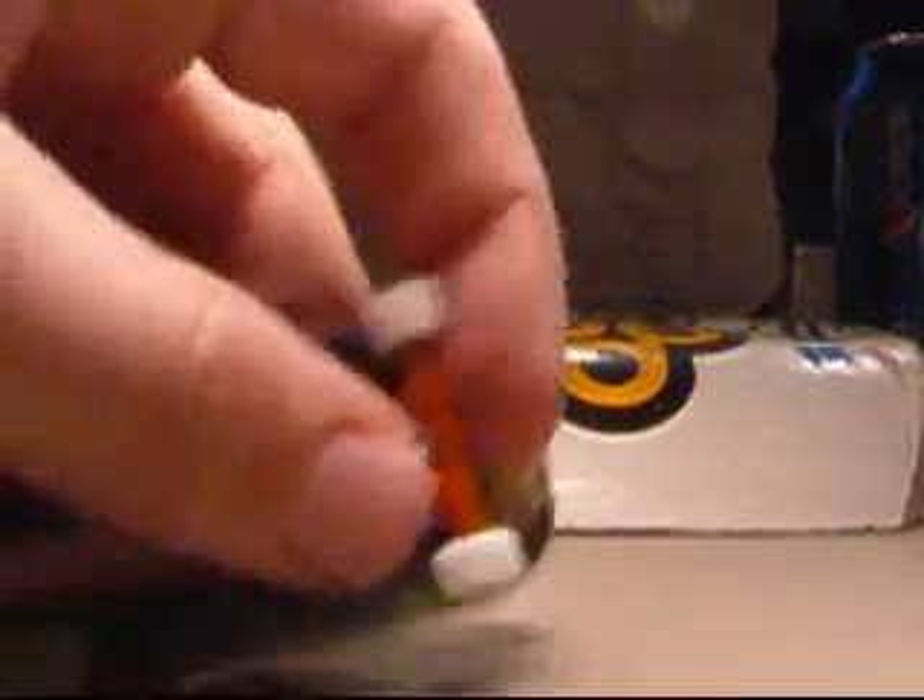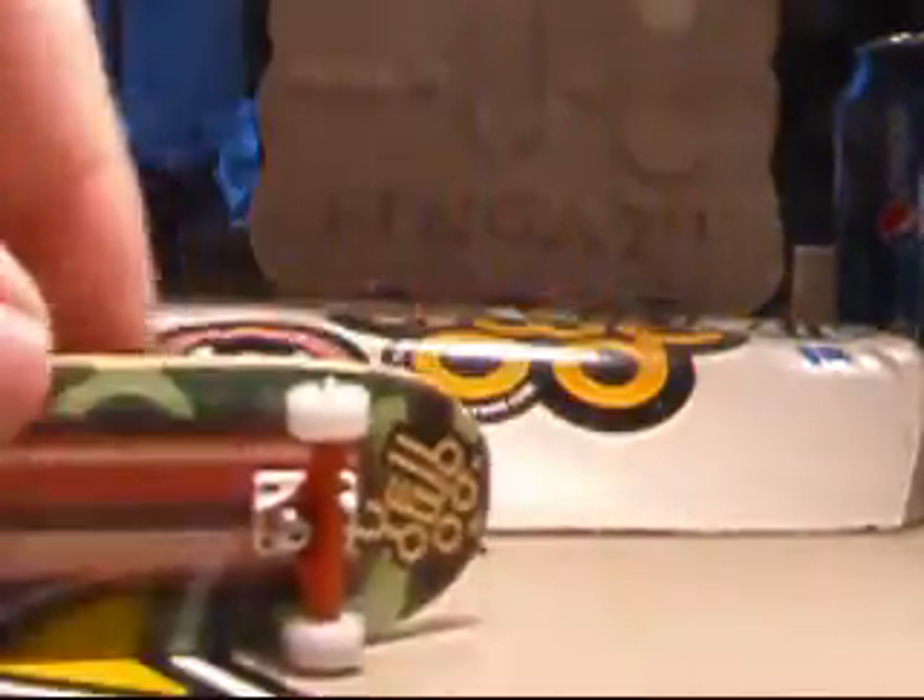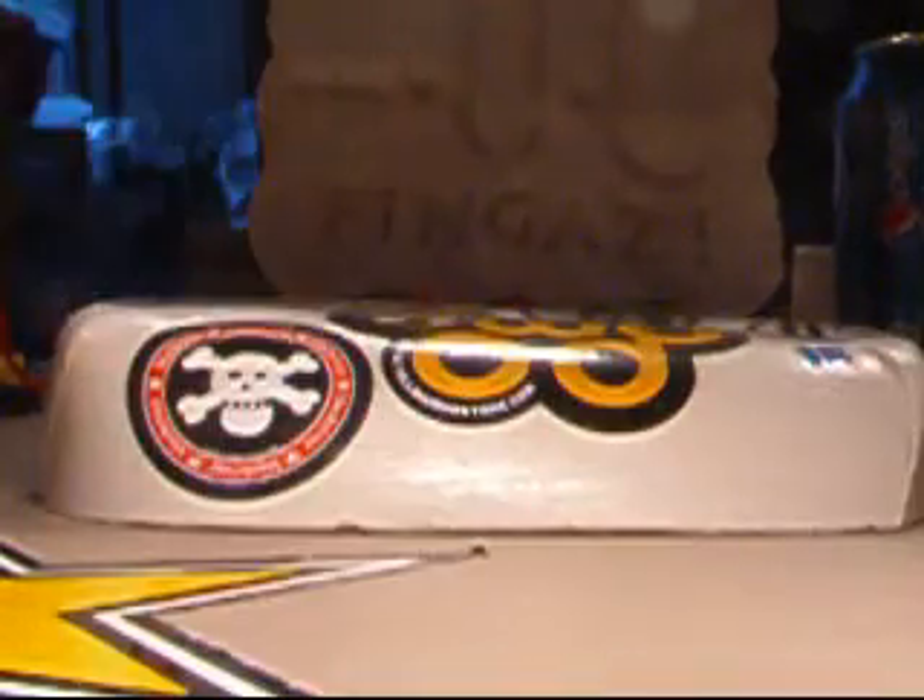Next I have these Morning Wood wheels. These are rare because they don't make them anymore, and they're still in perfect condition. The only problem is the bearings sometimes slip out, so you've just got to pull it out and you'll be fine. These will be $25 shipped, or trade and offer.